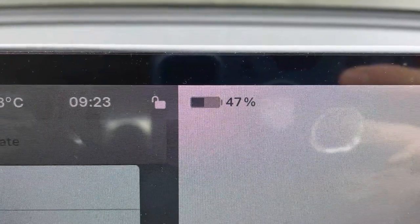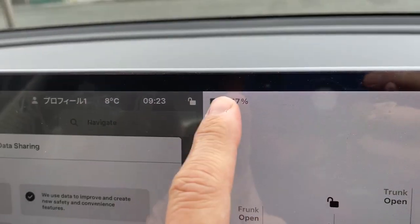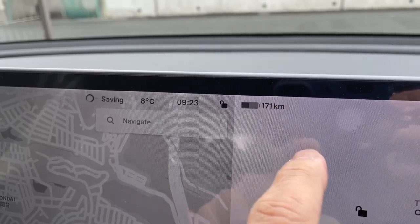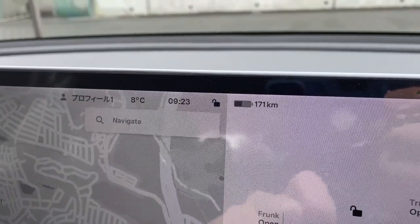I need to charge my Tesla. I have got 47% left. How many kilometers can I drive? 171 kilometers.